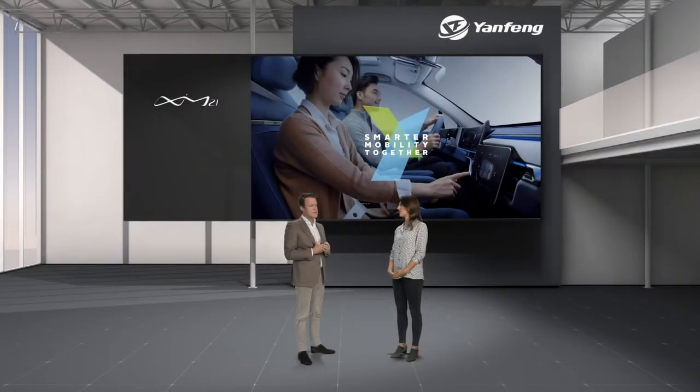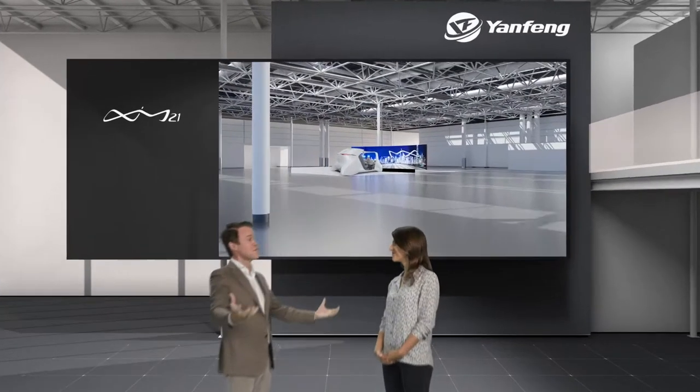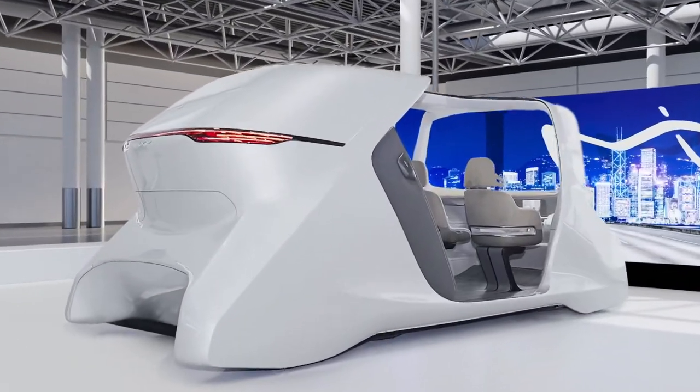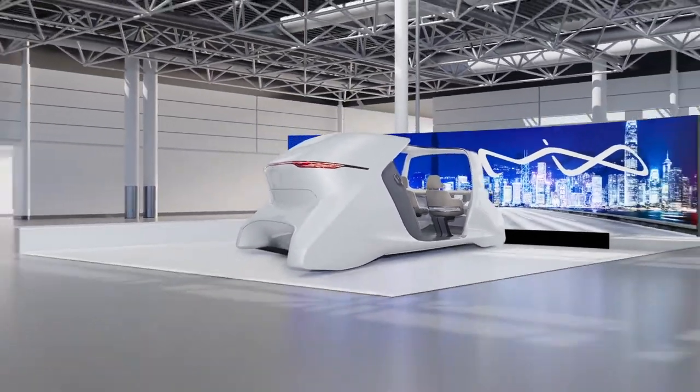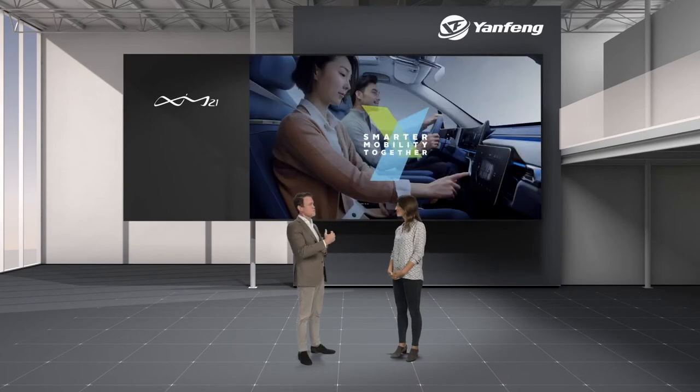Last year we presented the predecessor of the car we're going to see in a minute — it was called XIM20 and we had a great show. At that point we could still invite our customers to come and see us and we got a lot of feedback. XIM20 was more visionary, more a long-term statement of where Youngfeng thinks the future of interior will go. We got great feedback, but customers also asked: which technologies can we already put in our next generation vehicles — cars that will be on the road in two years from now?